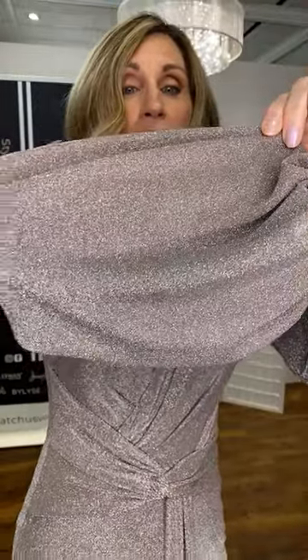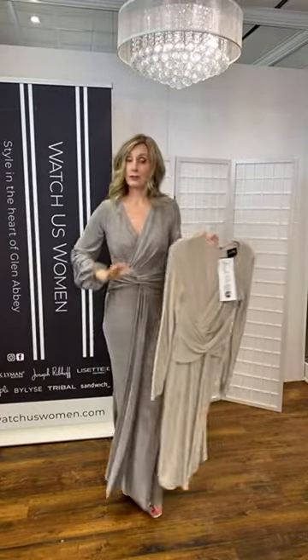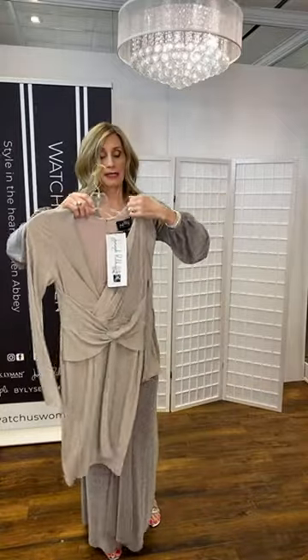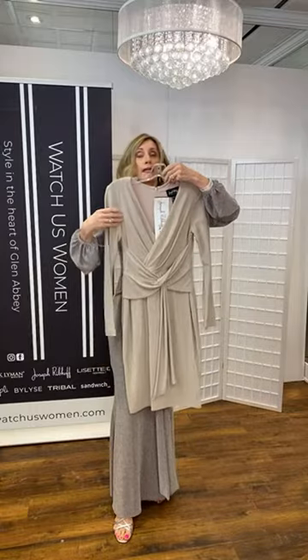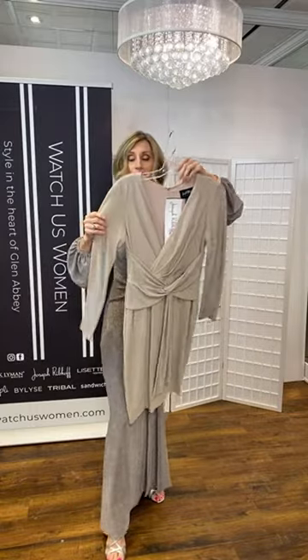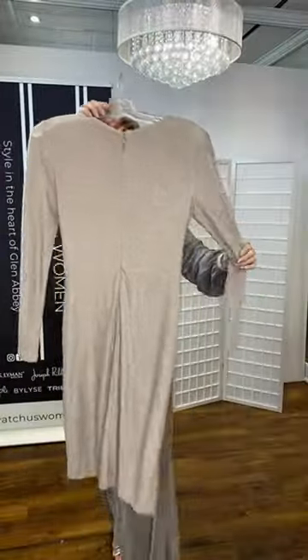If you're not into all-over sequins or too much rhinestone, this is a lovely way to have something pizzazzy and special. It's a lurex thread woven right into the fabric — not sequins. Another option if you're not looking for a gown: we have a shorter cocktail-length version in a slightly different color — also in that shimmer fabric.